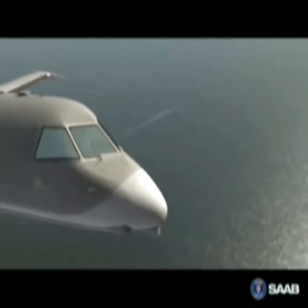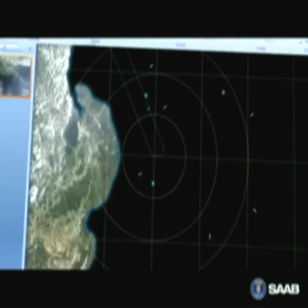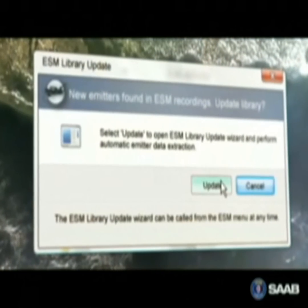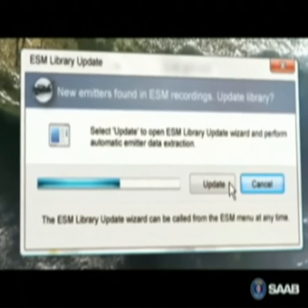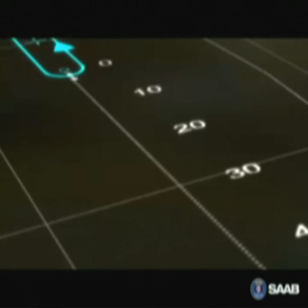During the mission, aircraft and sensor data is recorded. After flight, the information is analyzed in the mission support system, and threat libraries are updated based on ESM recordings. The result of the analysis is used when planning coming missions.